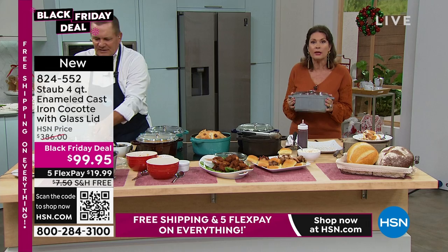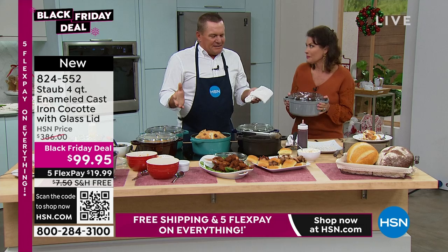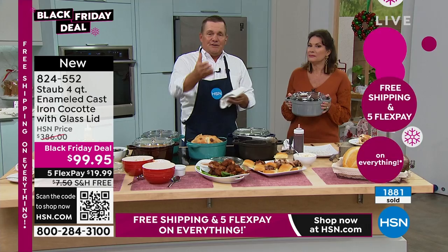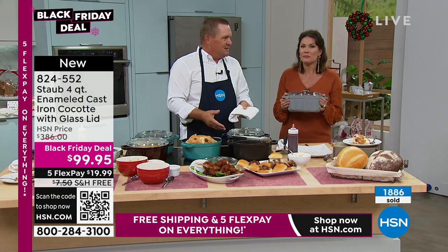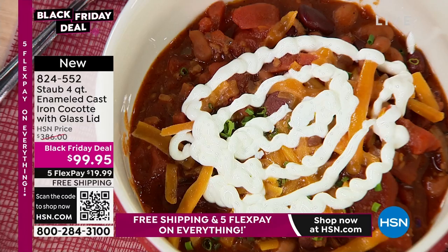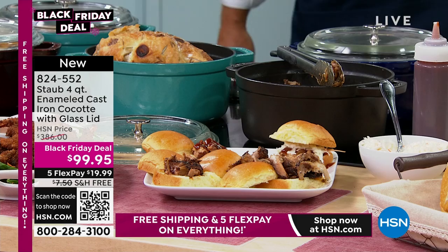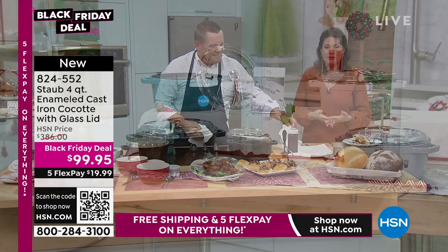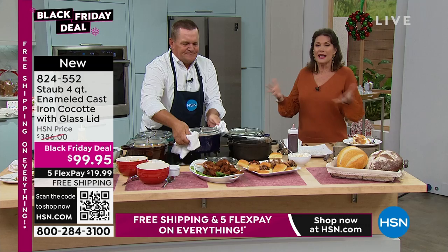Everybody I talk to says, can you get me some Staub? Test kitchens, professional chefs around the world. Some of the best cookbooks in the world — I guarantee you that Staub cookware is in the photos because of the beauty of them and because they love them for how they do the cooking. It is classic. Five flex payments — you get this home for under $20, and you get it home just in time for the big food season. We're not waiting until after the holidays to put it on sale — this is what you need for the holidays.